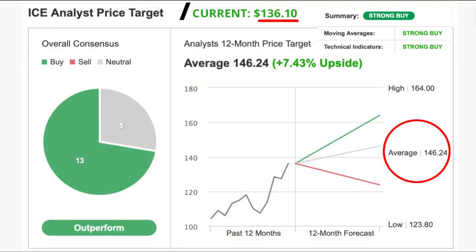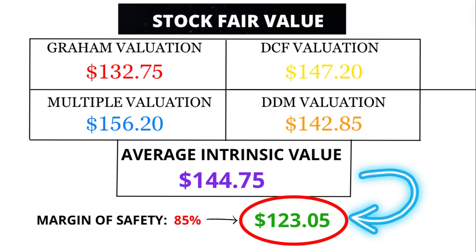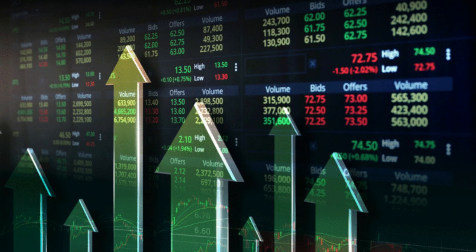Analysts are buzzing with excitement, forecasting a price of $146.24 in the next 12 months, signaling a tantalizing upside of 7.43%. But hold your horses — my analysis suggests a fair value of $123.05, hinting at potential overvaluation. Investors, proceed with caution.